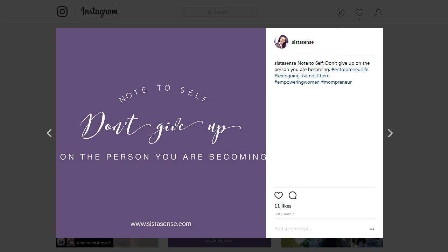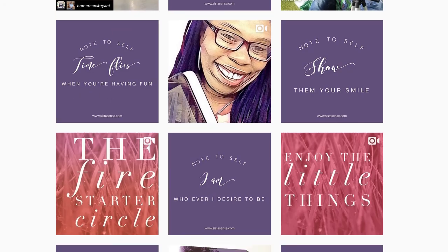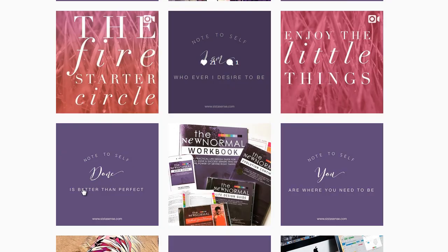So if you are in need of a fresh, cool tool to use to boost your Instagram content, Word Swag is a pretty cool one. As you can see, I use it quite a bit.